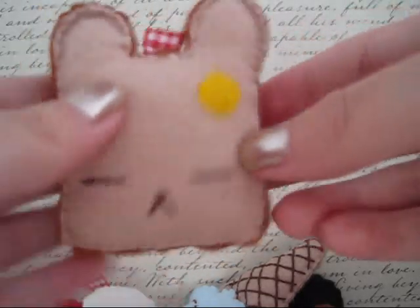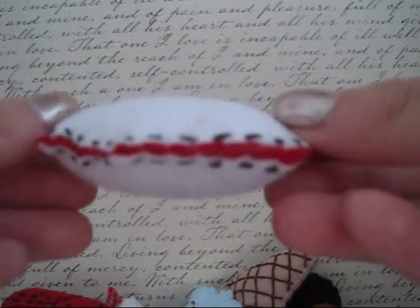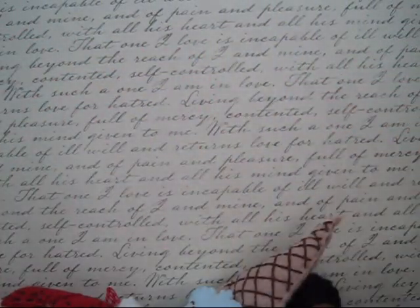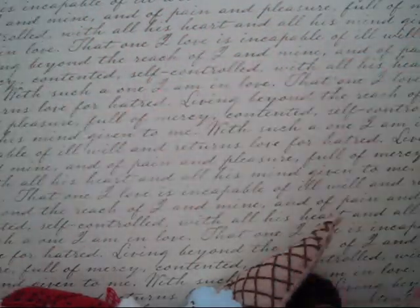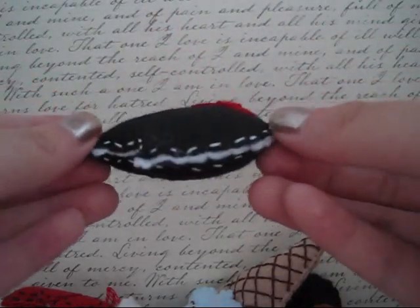It's double sided. Next are my Hello Kitty inspired marshmallows. Here is the original and it has red filling. Then a coffee or toffee flavored one with filling as well. And an Oreo-kind of inspired marshmallow, and it has white filling.